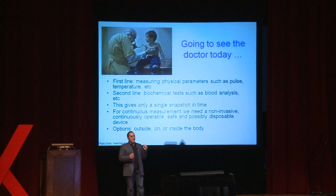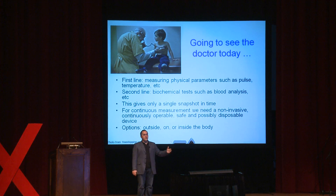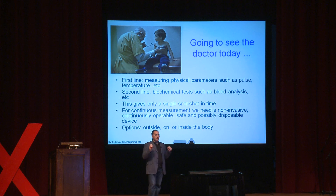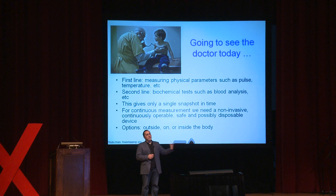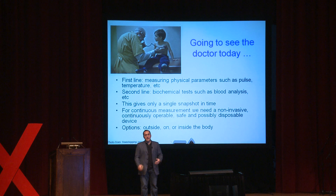We know that medicine isn't just based on physical parameters — we need to monitor the chemistry of the body. But there's a problem: we don't do this very often. For many of us, we may go years without testing what happens in our body at all. We need tools that allow us to monitor the body continuously and take many snapshots of what happens inside. Tools outside the body lack a chemical interface, and implants are problematic because the body reacts to them. As of today, we don't have a tool for continuous, non-invasive monitoring.